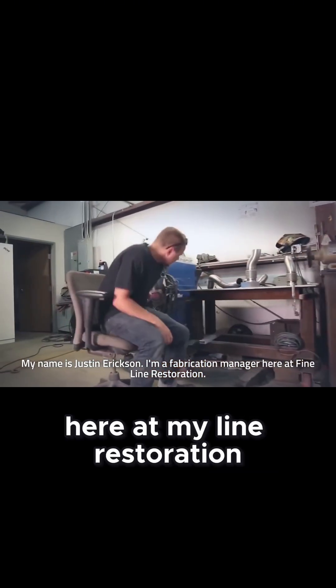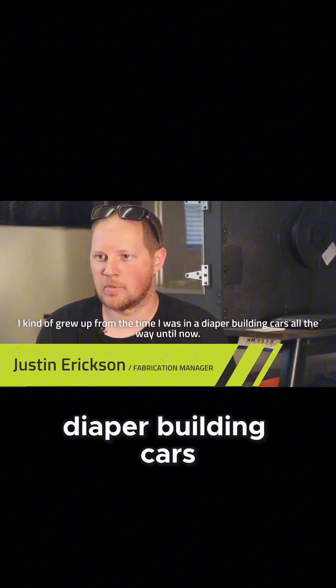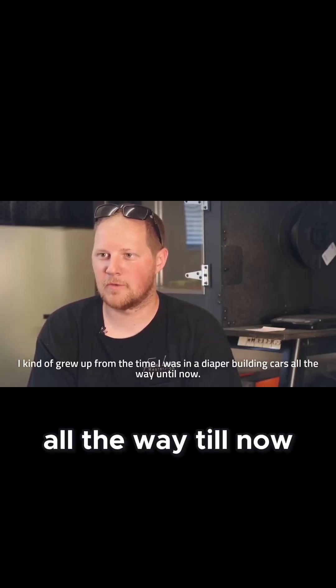I am a fabrication manager here at Fineline Restoration. I've been building cars since I was a little kid — kind of grew up from the time I was in a diaper building cars all the way till now.